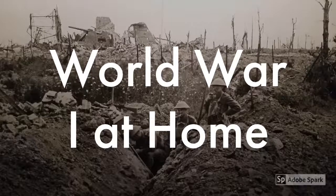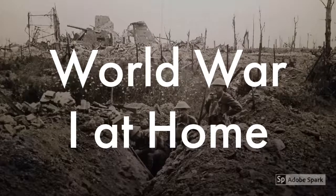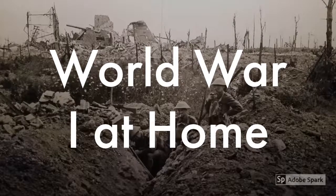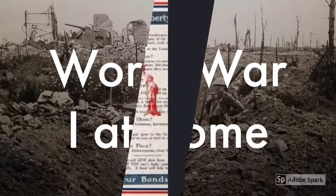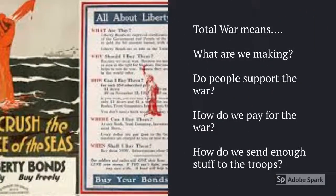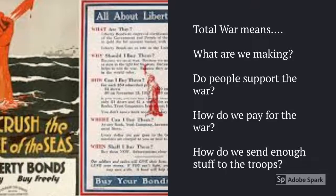This video is going to be talking about World War I on the home front. What was it like in the United States during World War I? Did you know that World War I changed so many things socially, politically, and economically? Did you know that World War I is considered what we call a total war, where a country has to make everything about themselves change into a wartime economy?